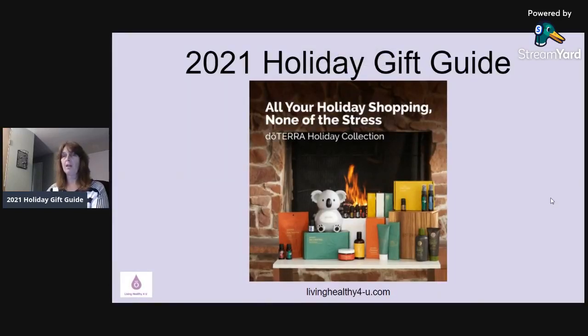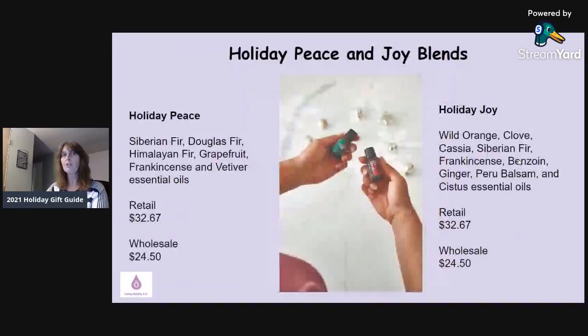This is what the 2021 collection looks like for gifts, and I'm going to talk about each one separately. For those of you who are new to doTERRA, you have two options of purchasing. One is retail, where you just go in and order without joining a membership, but you pay 25% above wholesale price. If you want to save 25%, it's just like Costco or Sam's Club — you pay a membership fee. Feel free to reach out to me if you have questions about becoming a member.